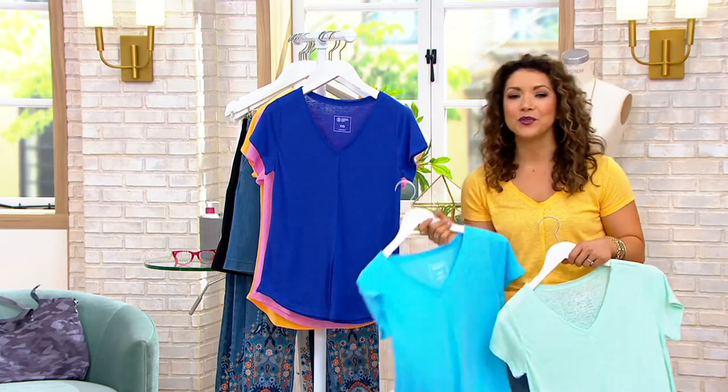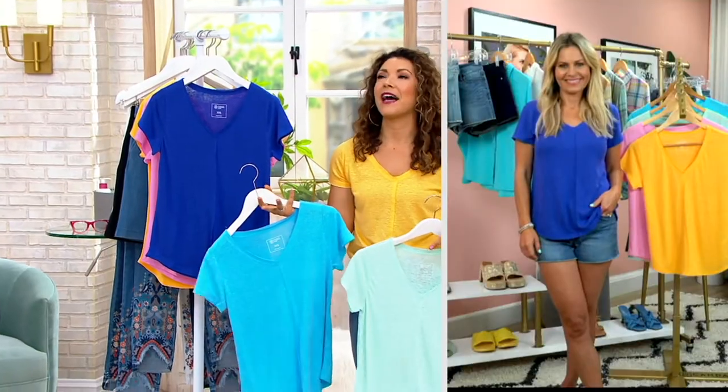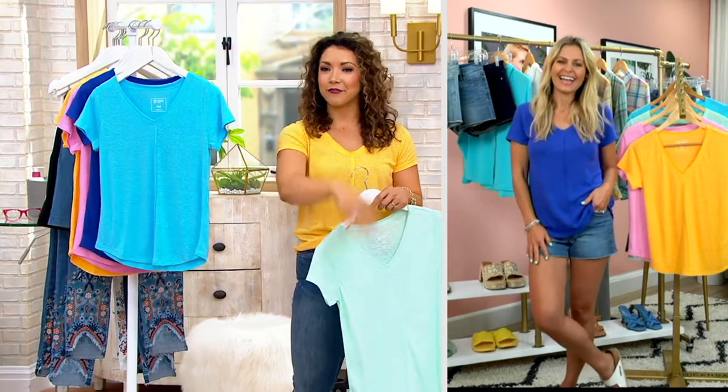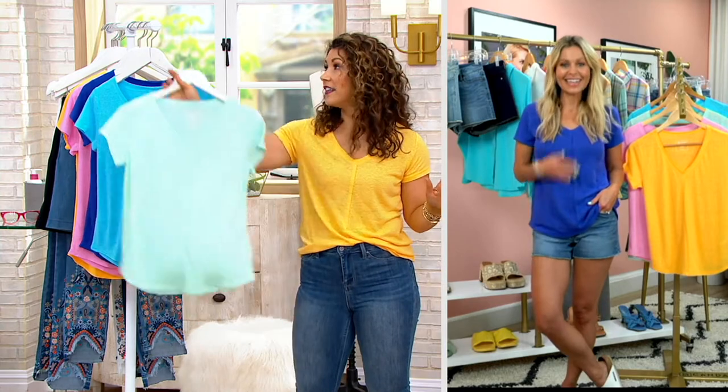Candice Cameron Bure brings us her incredible fashion line. We love her in her sitcoms and her movies, and she's motivating all of us in our daily life, but also with fashion — to love fashion at every day, every age, every way. Candice, this top is adorable, isn't it?